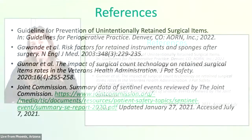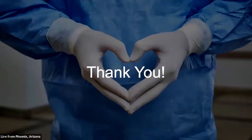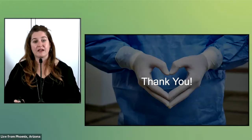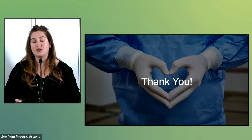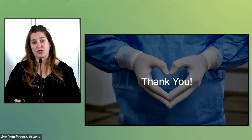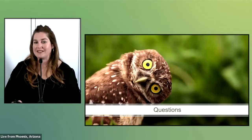Here are the references for this presentation. Thank you for all you do for perioperative patients and our profession. I'll be speaking on all the guideline updates during a recorded webinar in November and at the 2022 AORN Global Surgical Conference and Expo in New Orleans in March. Registration for the Expo will open shortly. Have a great day.